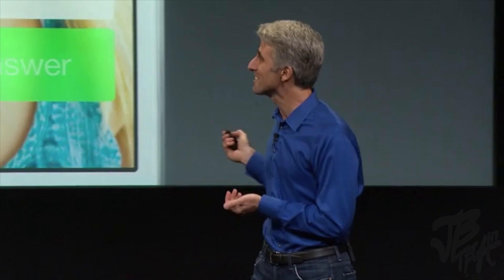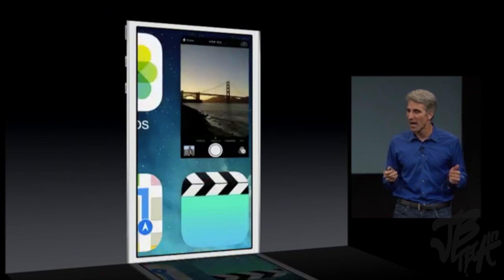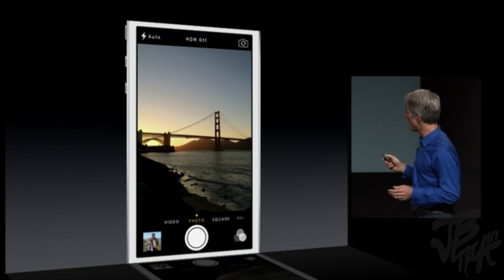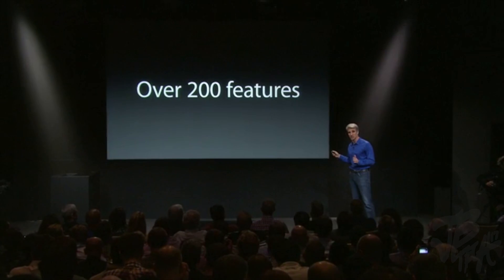We've improved the system alert sounds as well — you have lots of options. But in iOS 7, the camera is better than ever. Easily swipe between your different cameras, like your video camera. There are over 200 features.